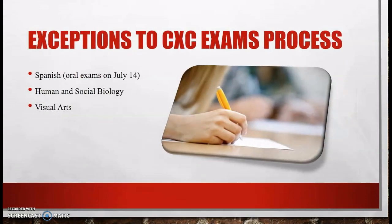There are some exemptions to the CXC exams process. For most subjects, candidates will only be required to do a Paper 1 exam. However, for Spanish, Human and Social Biology, and Visual Arts, candidates will be required to do additional components. For Spanish, candidates will be required to do an oral exam, Paper 1, and Paper 2. For Human and Social Biology, candidates will be required to do Paper 1 and Paper 2. For Visual Arts, candidates will be required to do a reflection journal. Spanish candidates, please note that your oral exams are scheduled for July 14th.